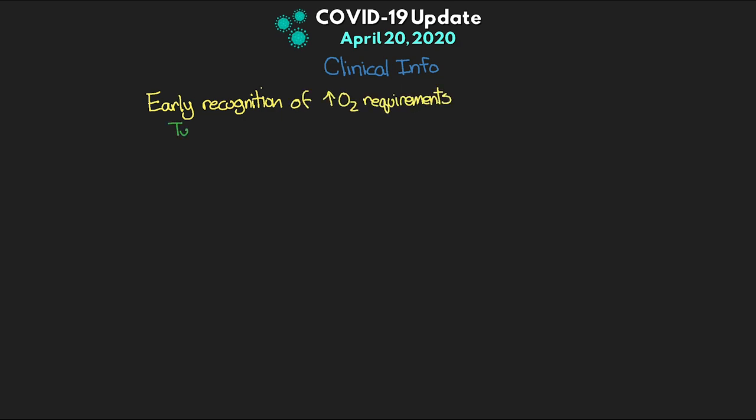To finish out, I want to quickly cover some clinical information — things we have learned or know about this virus, with plans for more in-depth videos specifically relating to COVID and the care of these patients. One of the big things is early recognition of increasing oxygen requirements. As we've seen, these patients can turn quickly, and as a result we have a low threshold for ICU admission — we want to be able to recognize this early so that if they deteriorate quickly, we have the resources and training in place to take care of them.